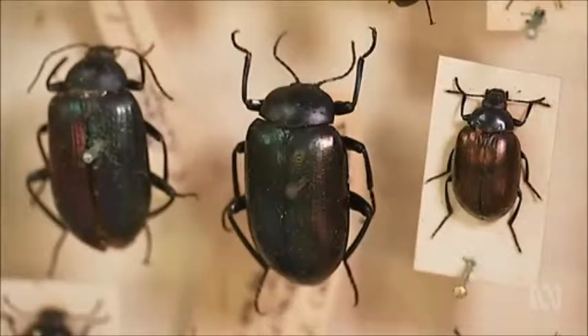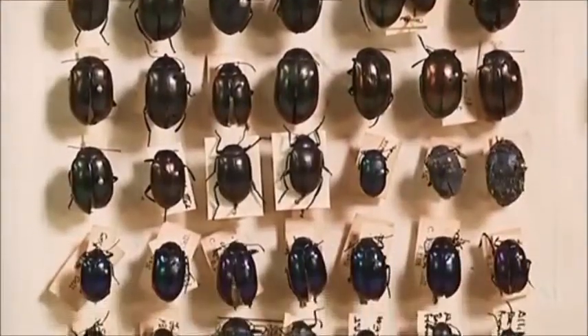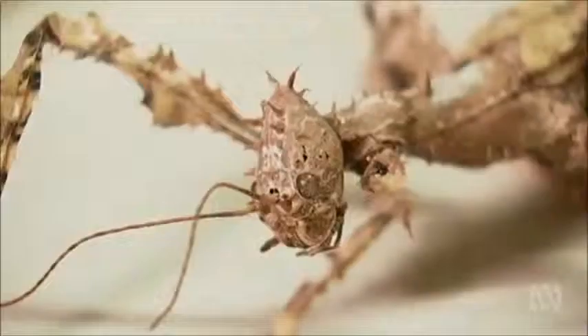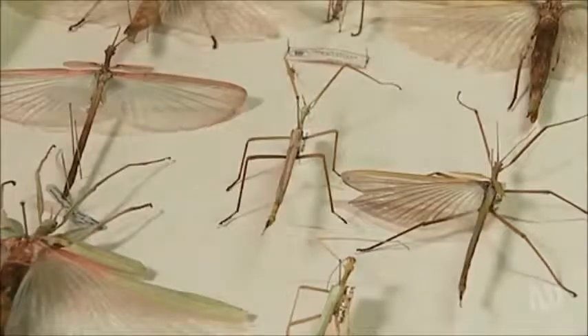There are 550,000 species of beetle in the world. If the insects were to disappear tomorrow, human life would last about a week. If the humans were to disappear tomorrow, animal life would just keep going on beautifully — and probably even better.